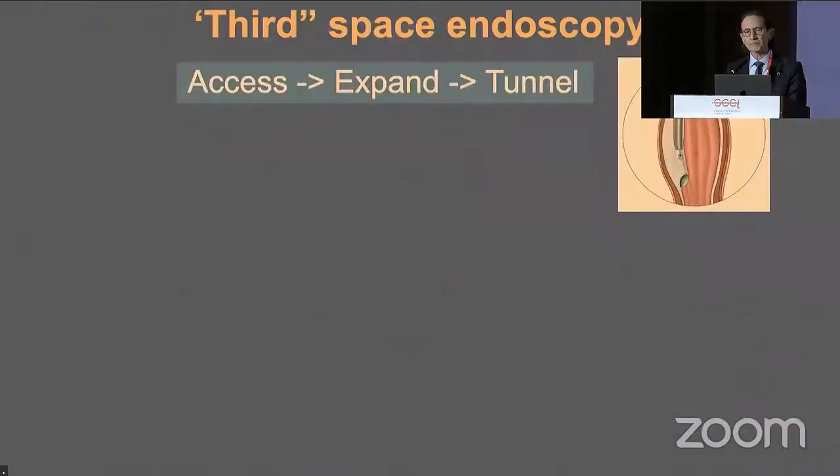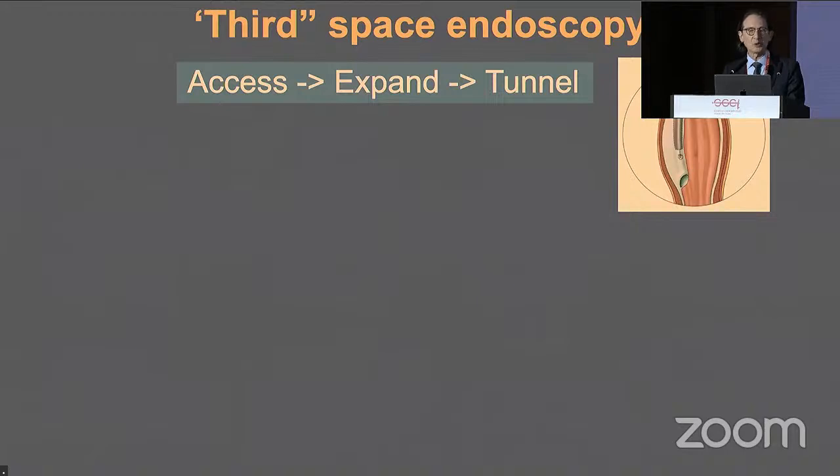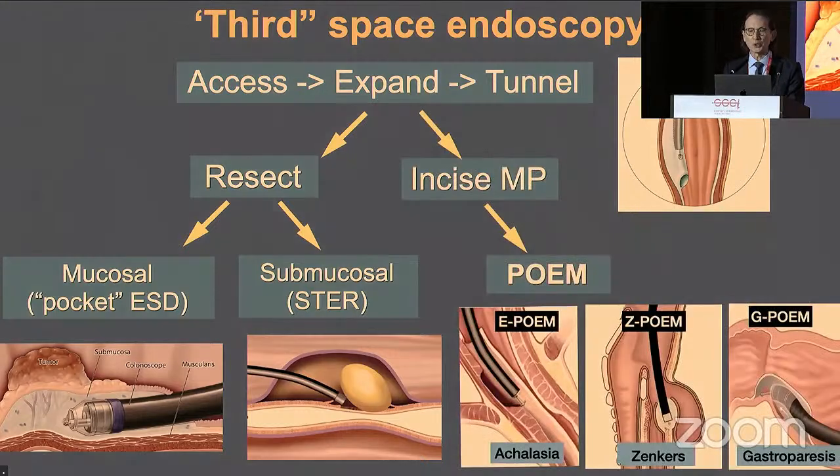Third space endoscopy is the buzzword — what we're all excited about. We can access this space, expand it, and tunnel within it. It allows us to resect mucosal lesions with pocket ESD, as seen in our live demonstrations, and also to resect subepithelial lesions — we call this STER. We can also go a level lower to the muscularis propria and perform the POEM procedure and its variants: E-POEM for achalasia, Z-POEM for Zenker's, and G-POEM for gastroparesis.